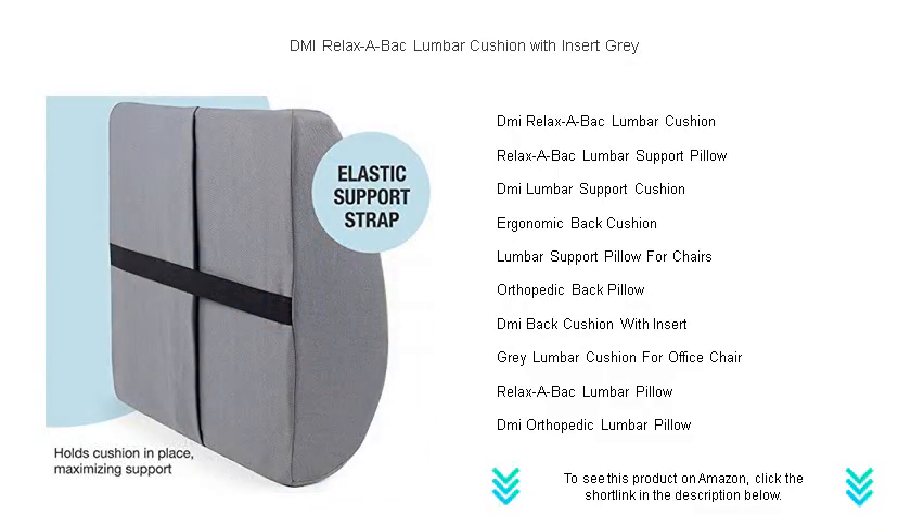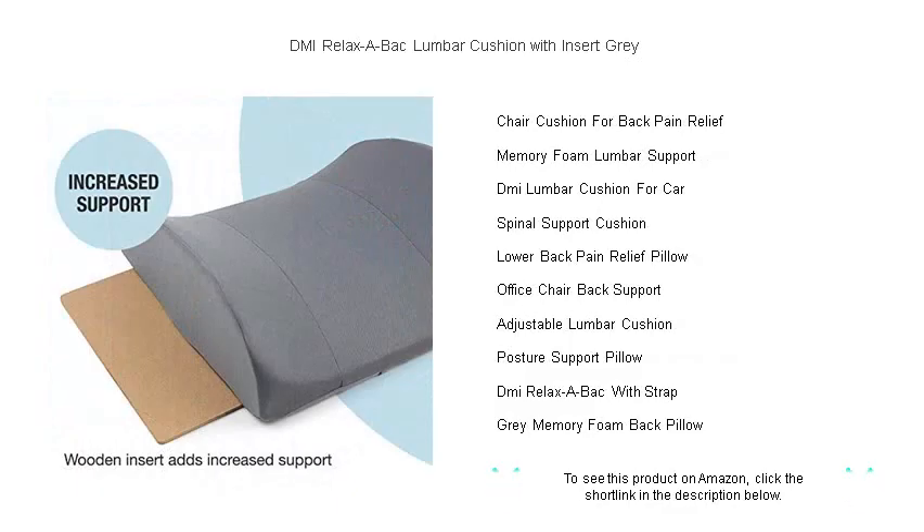Whether you're working long hours at the desk, driving extended distances, or simply seeking relief at home, the DMI Relaxa Back has you covered. Its unique removable insert allows you to adjust the level of support, ensuring customized comfort for any user.